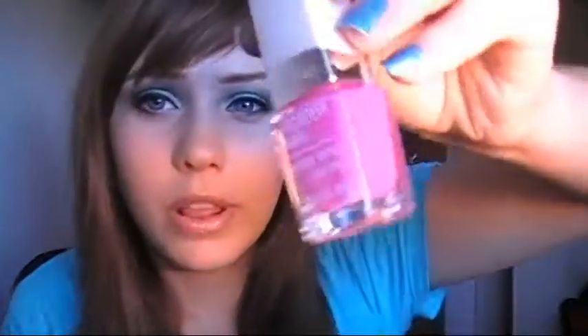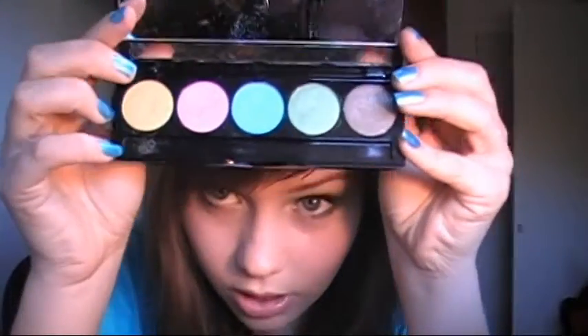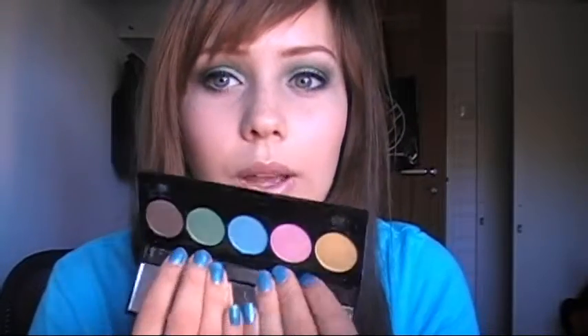A few days before I went to Stavanger, I got this nail polish from Isadora Wonder Nail, which is really pretty. I also saw this palette, also from Isadora — it's number 54, Delirious — which comes with all these pretty colors. These are my first Isadora eyeshadows. But you really have to pack them on and they don't stay on very long, so I wouldn't really recommend them.